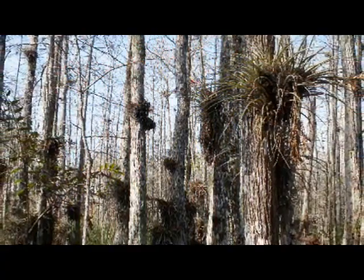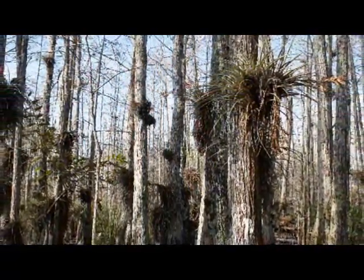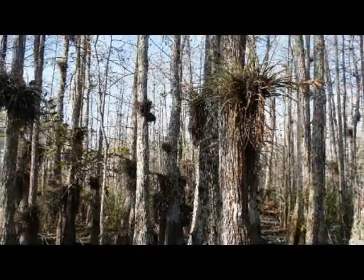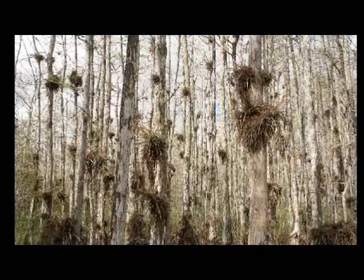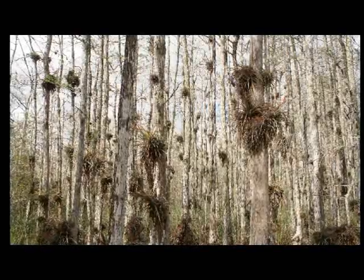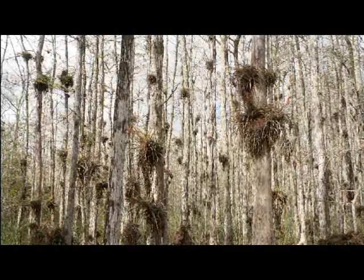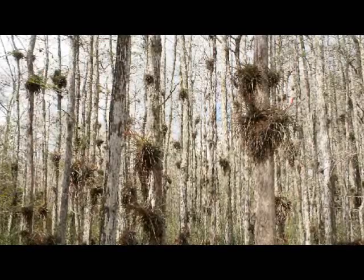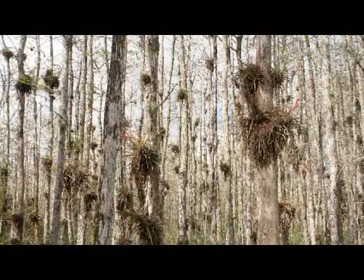By living up off the ground, away from the competitors, these plants have an advantage when it comes to competing for space and light. But that is not to say that being an epiphyte is easy. Because the roots of these air plants are used only to anchor themselves to trees and do not reach the ground, air plants have limited access to water and nutrients. These plants have to have creative adaptations if they are going to survive in such a limiting environment.